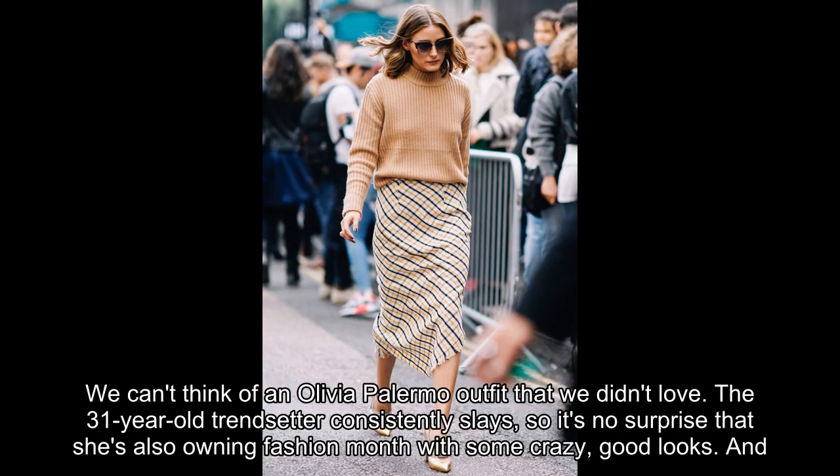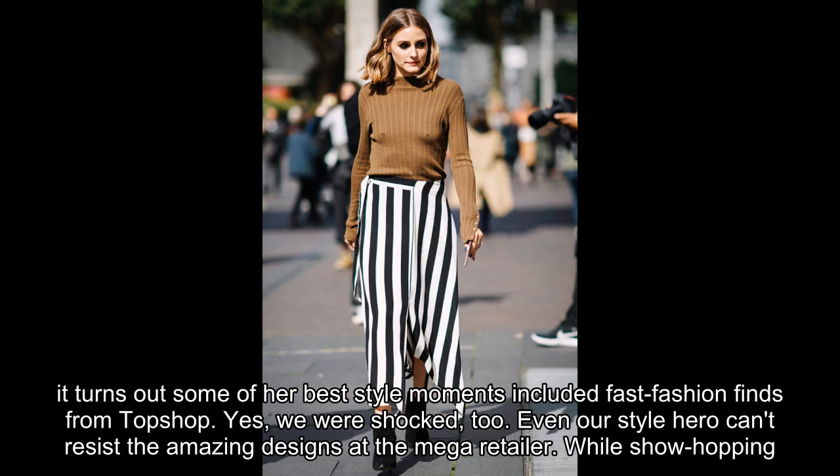We can't think of an Olivia Palermo outfit that we didn't love. The 31-year-old trendsetter consistently slays, so it's no surprise that she's also owning Fashion Month with some crazy good looks. And it turns out some of her best style moments included fast fashion finds from Topshop. Yes, we were shocked too.